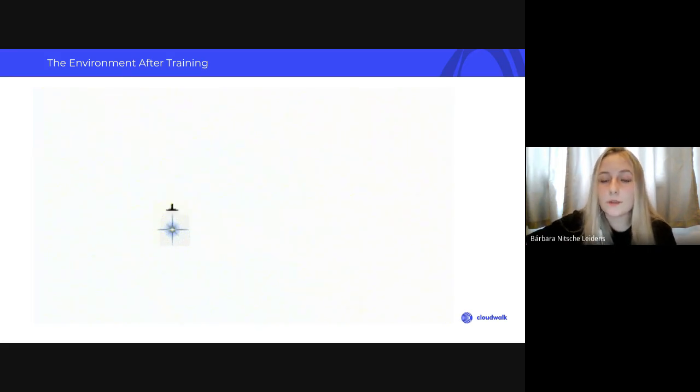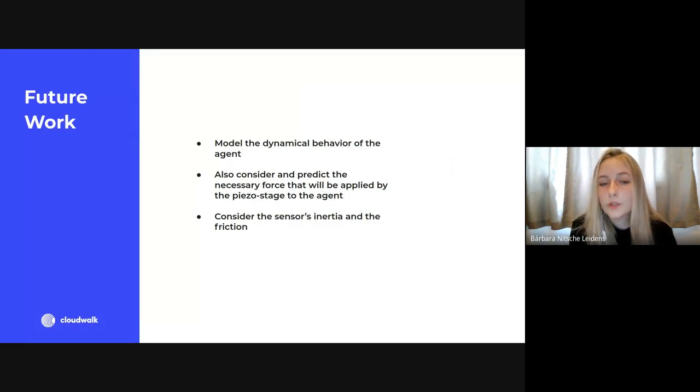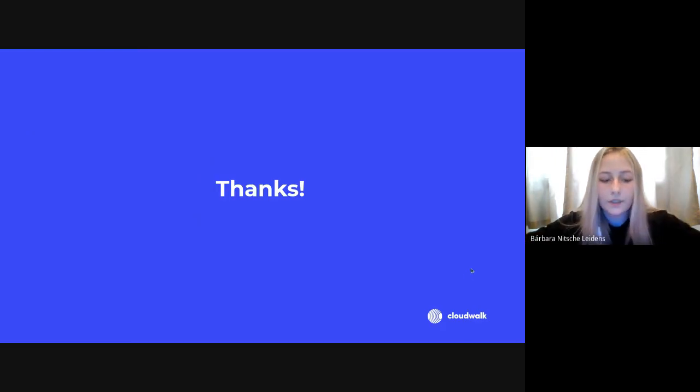Even slowing it down I wasn't able to capture the movement clearly, but the agent learned well how to perfectly align with the star using those actions, so it's a good result. In the future I plan to model the first stage better using dynamical behavior and control theory, and also to consider continuous rather than discrete action spaces — since the CubeSat doesn't just go right, left, up, and down — and to consider other parameters for the first stage like sensor inertia and friction.